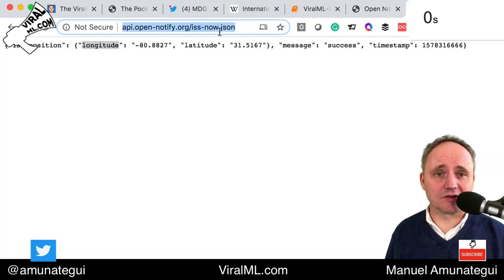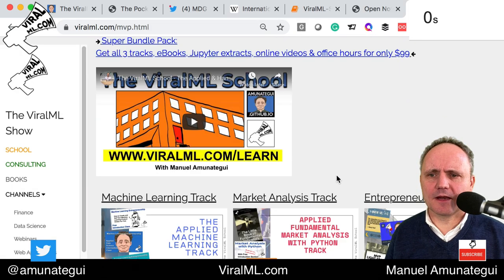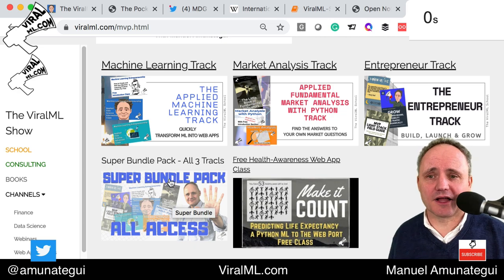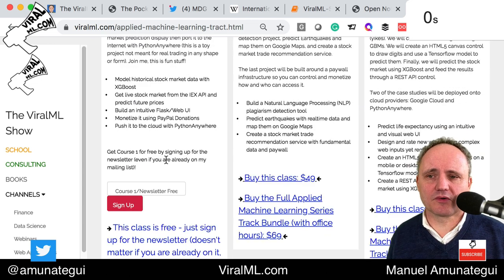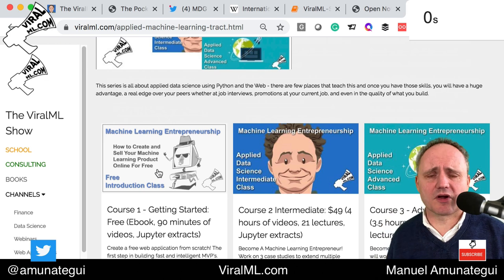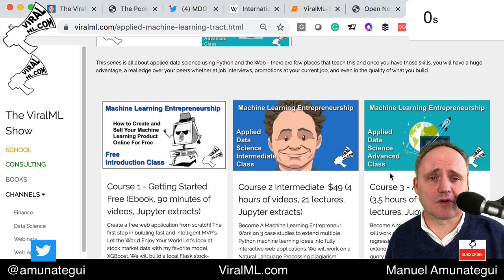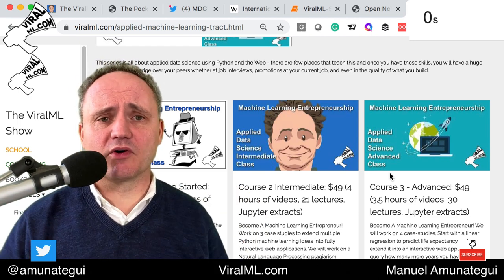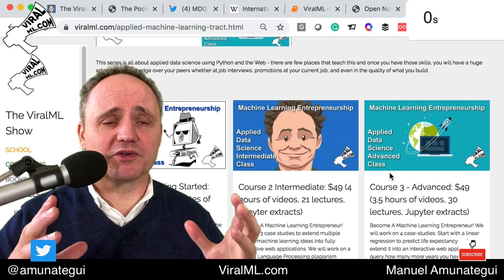As I normally end my shows, I like to plug my school. Let me go to viralml.com — click the 'Go to School' button. Here you have my three tracks: I offer the machine learning track, market analysis track, and the entrepreneur track. You can also get the bundle pack which gives you all the classes in one go. The first course in the machine learning series is free — you just sign up with your email address and you'll get access. It's a stock market web application that we build. If you like it, you can go into the bigger courses with hours of videos covering different types of web ports using different technologies like Ajax and NLP.